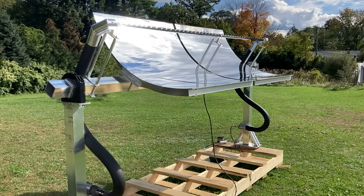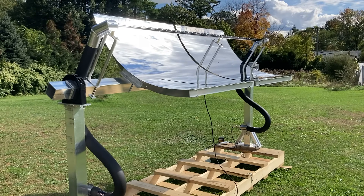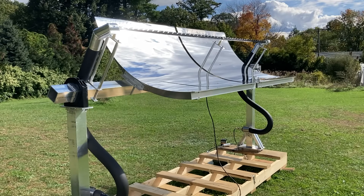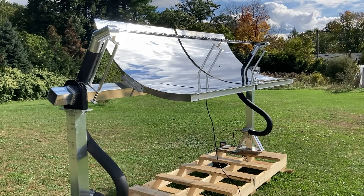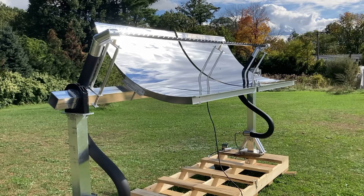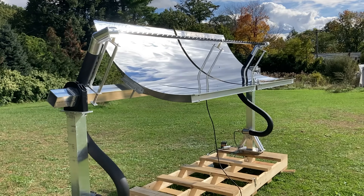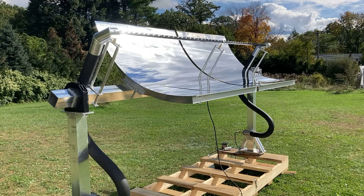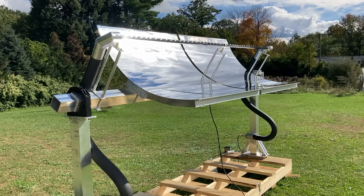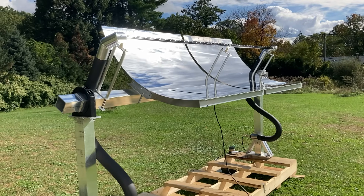Hi, my name is Paul Soucy from Environmental Solar Systems, and here is our parabolic solar trough. It's about 34 square feet. It has 97% reflective aluminum with PVD protective coating and a highly selective azurbar coating over the azurbar tube.